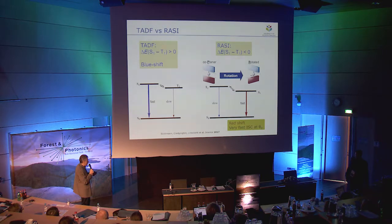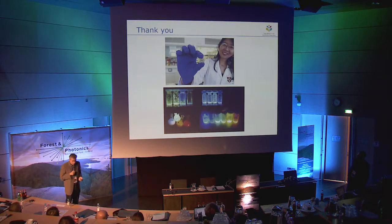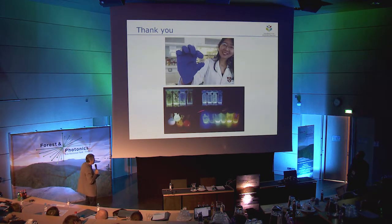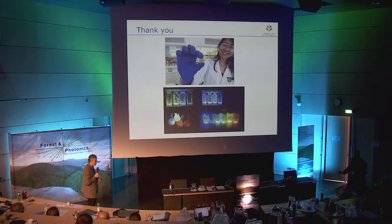Here is Dr. Li Yang from Cambridge University holding in her hand an OLED device made of these new rotating molecules, and below are examples of light produced by these molecules. We can achieve a wide range of colors, and the best devices set a new record in efficiency and do so with very high brightness. Thank you for your attention.